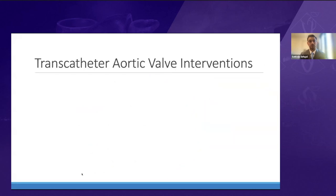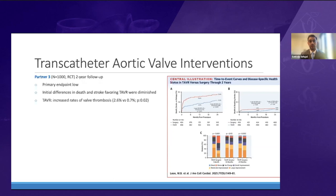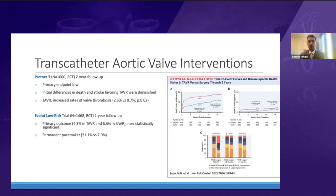For aortic valve interventions, the PARTNER-3 two-year follow-up showed the initial difference in death and stroke favoring TAVR is reduced but still present, though TAVR also showed increased risk of valve thrombosis over two years. The EVOLUTE low-risk trial two-year follow-up showed primary outcomes favoring TAVR over surgical valve replacement, though not statistically significant, with need for permanent pacemaker much higher at about 20% versus 8% in surgical valve.